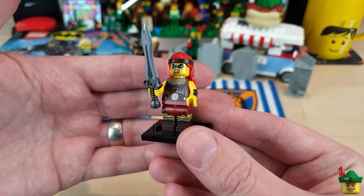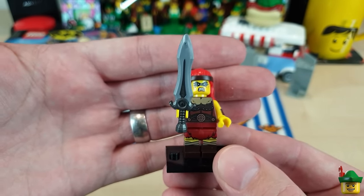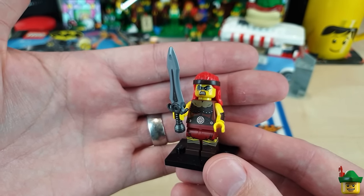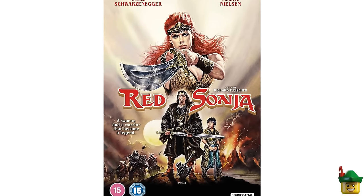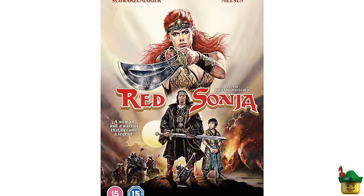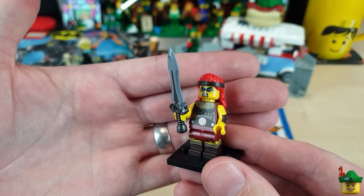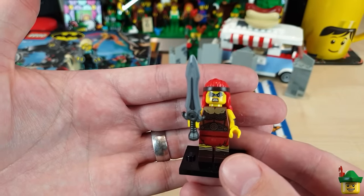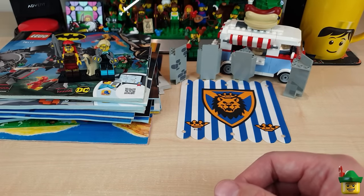We've got the Fierce Barbarian, which can go straight into my castle scene. I think this is Red Sonja — you may not remember, but it was a film with Arnold Schwarzenegger where he had a female barbarian played by Brigitte Nielsen, and she had bright red hair. So I figure this is definitely supposed to be that. And look at the size of that sword — absolutely mega! It's a really good film actually, a bit cheesy by modern standards but pretty good, I can recommend it.